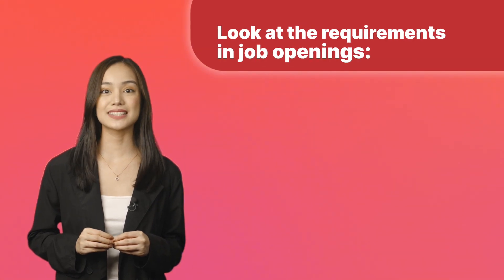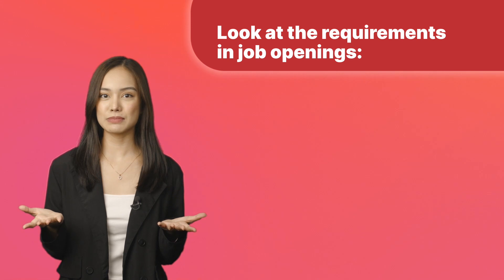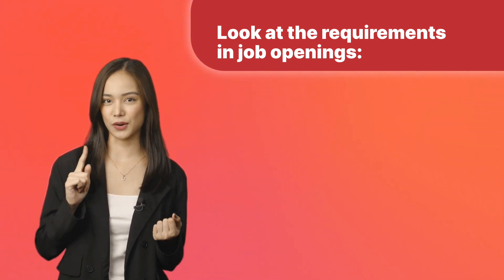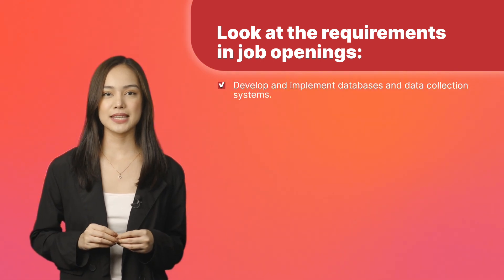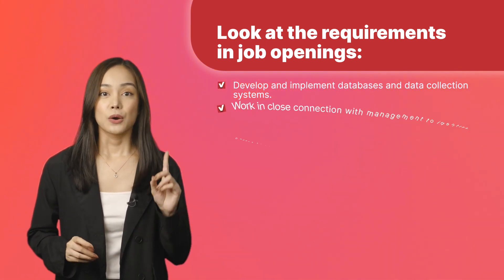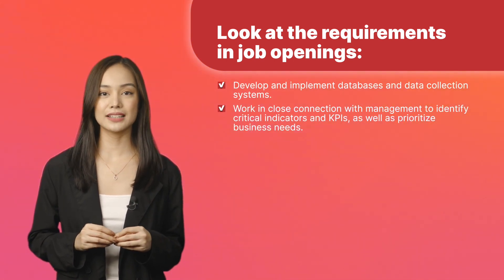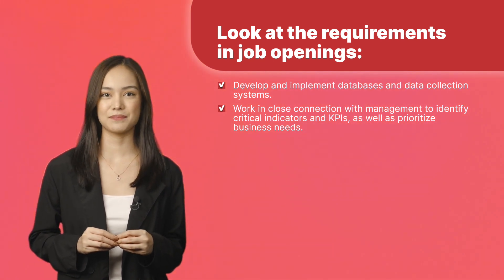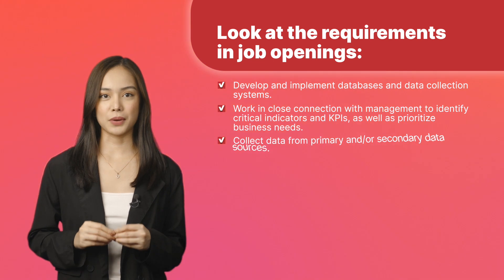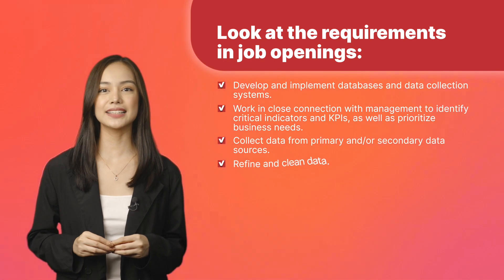Another way to understand what exactly is expected of a data analyst is to look at the requirements stated in job openings. Here are tasks you can expect when applying for data analyst positions according to Indeed: develop and implement databases and data collection systems; work in close connection with management to identify critical indicators and KPIs as well as prioritize business needs; collect data from primary and/or secondary data sources; refine and clean data.